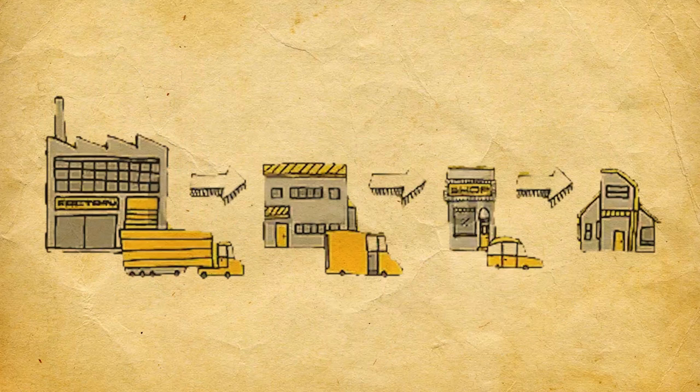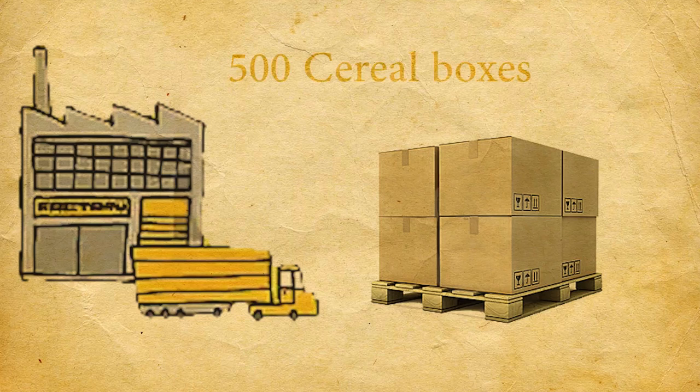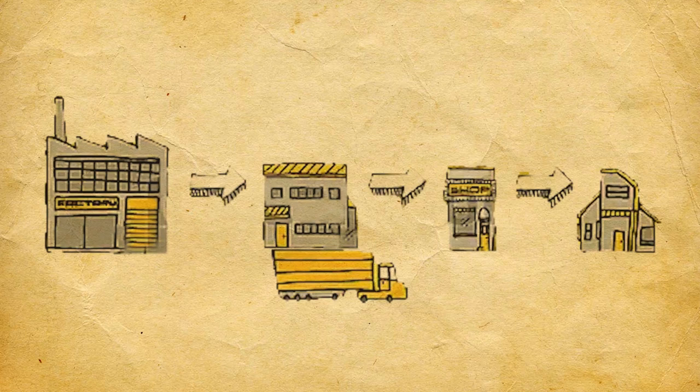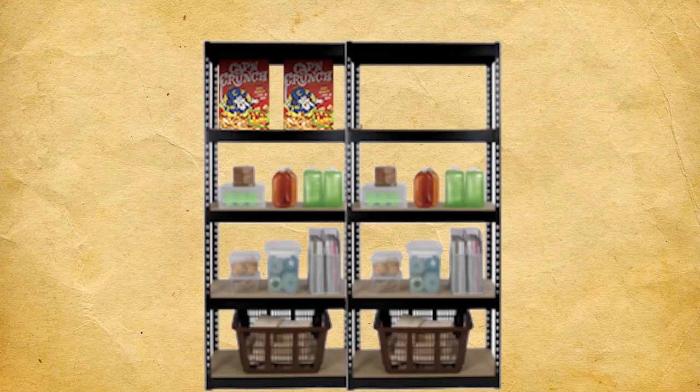Large shops use RFID throughout their entire supply chain. For example, Quakers attaches RFID tags to their pallets of goods containing information about that pallet. That pallet gets transported to a distribution center, which scans the pallet and breaks it down. The pallet then gets transported to the shop, where it gets scanned again, and the product is placed on the store shelves.